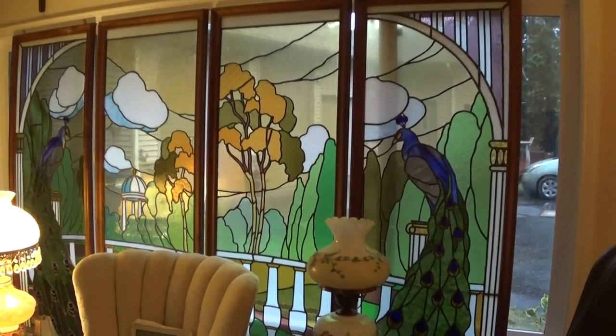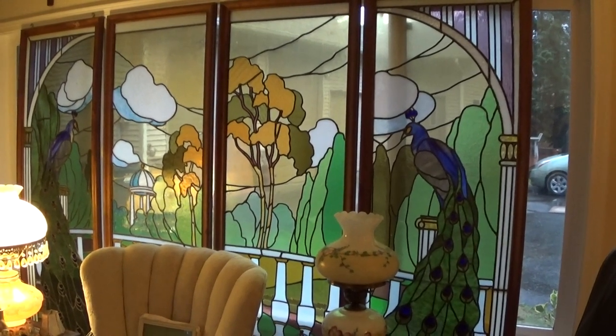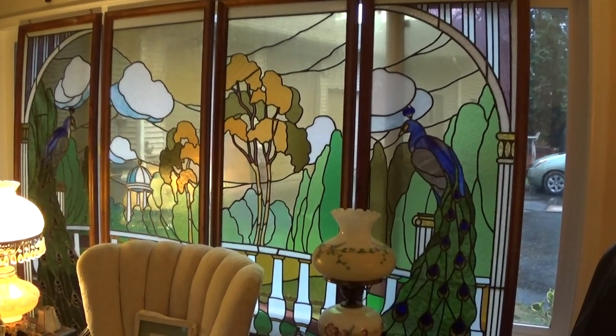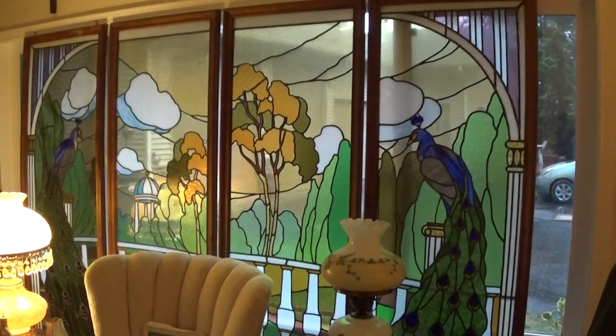Let's start with probably the most expensive item: a stained glass compilation from Europe. There are four panels, about 18 inches by seven feet — really lovely looking when the light shines through.